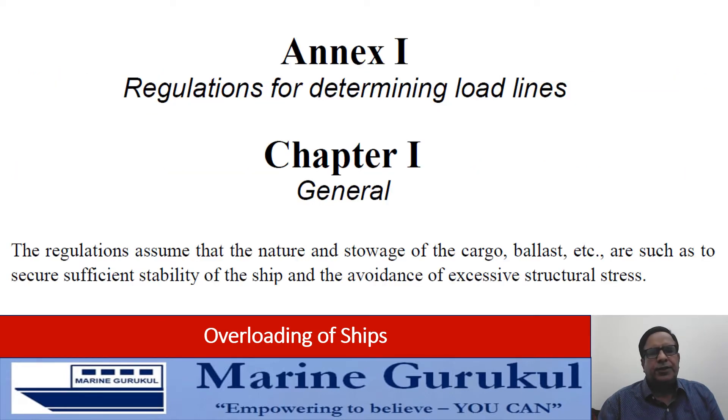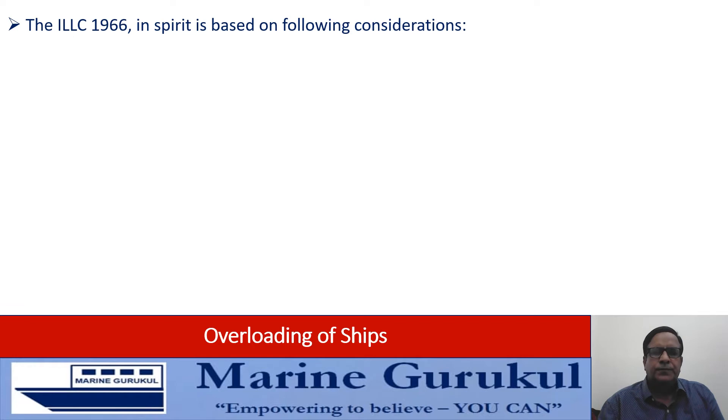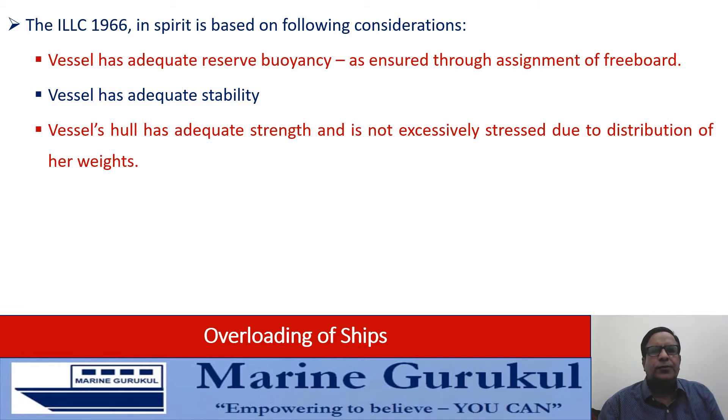These two lines on your screen from Chapter 1 of Annex 1 to the International Load Line Convention summarize the conditions for assignment of freeboard under the convention. The regulations assume that the nature and stowage of cargo, ballast, etc. are such as to secure sufficient stability of the ship and avoidance of excessive structural stress. So if we factor these two things — stability and avoidance of structural stresses — together with assignment of freeboard, then we can say the Load Line Convention in spirit is based on: the vessel has adequate reserve buoyancy as ensured through assignment of freeboard, the vessel has adequate stability, and the vessel's hull has adequate strength.